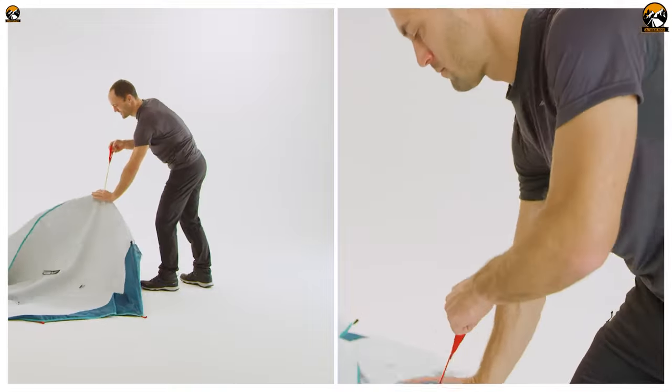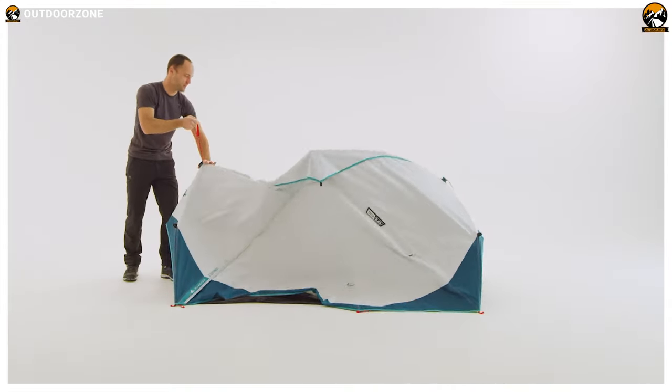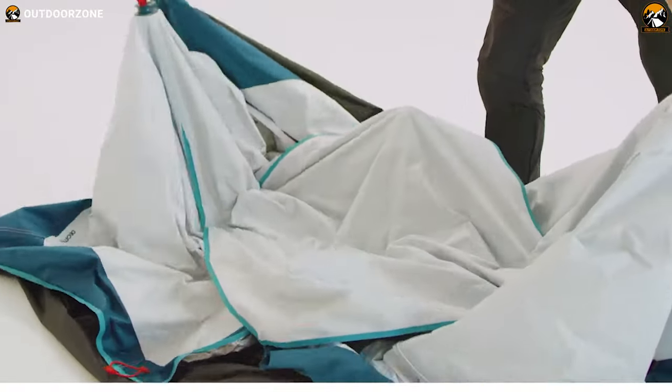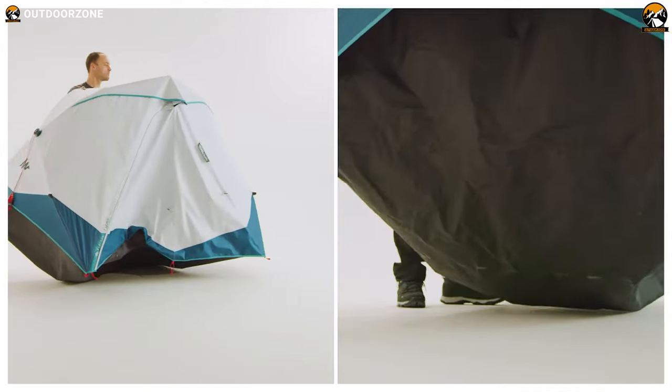The most amazing feature of this tent is its assembling and dismantling procedure. Just like its name refers, you can deploy the tent within 2 seconds. You just have to pull its deployment cords on both sides, and BAM! You have a fully functional, freestanding tent right on the camping ground.